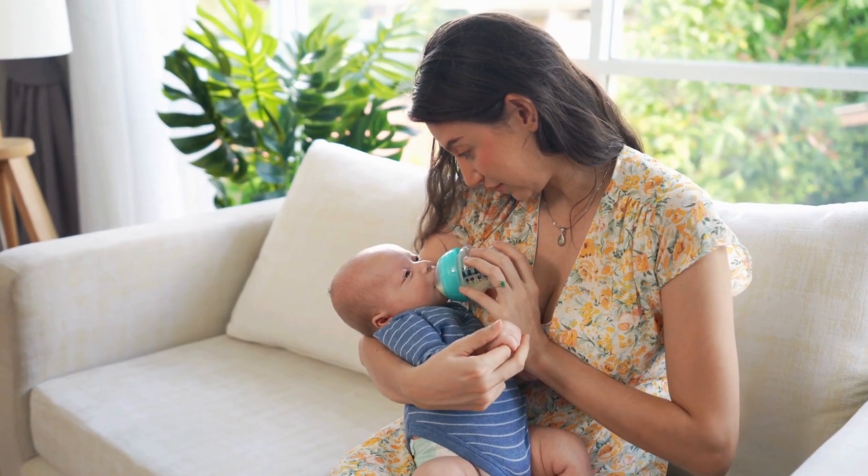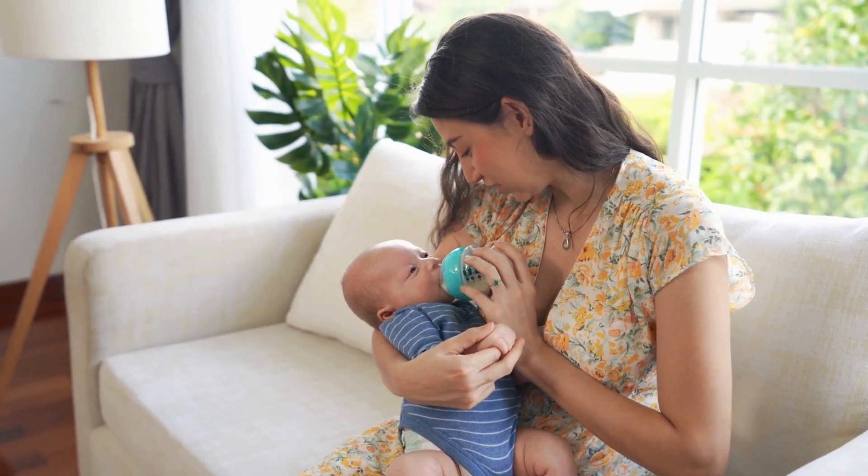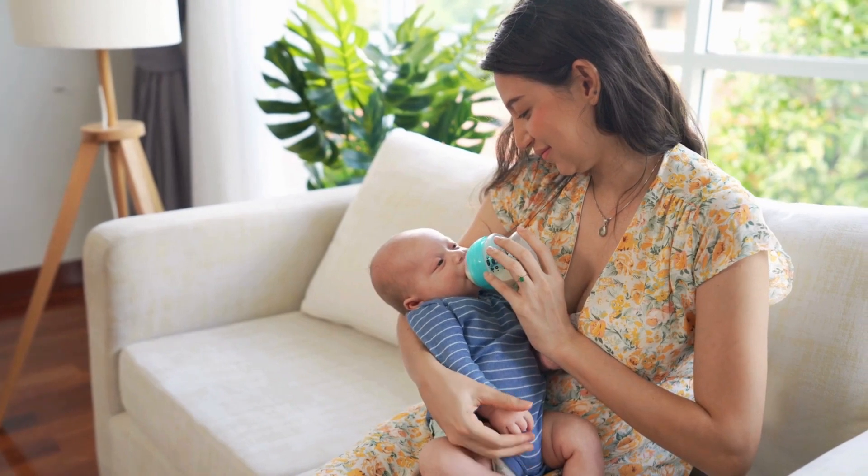Breast compression: you can gently compress your breast with your hand after a feeding. If little to no milk drips out, it's a sign that your breast has been emptied during the feeding session.